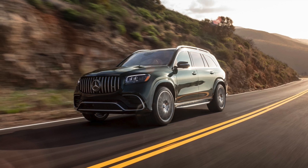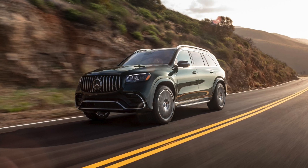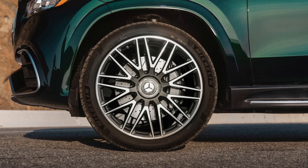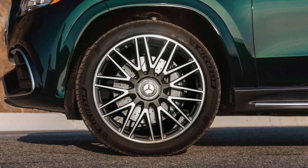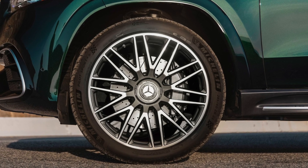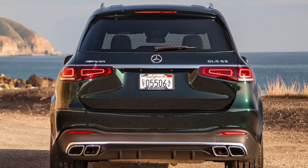The car weighs 2,555 kg, which you might think is a lot, but it's not a problem because of the huge AMG engine. The car comes with 21-inch wheels, but if you get the night package, you get 23-inch wheels. You need powerful brakes to stop this behemoth — there are 400-millimeter brake discs at the front and 370-millimeter discs at the rear. The car has air suspension and a multi-link system, making it extremely comfortable so you don't feel the bumps and humps.